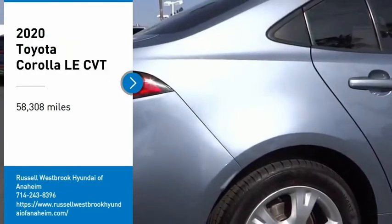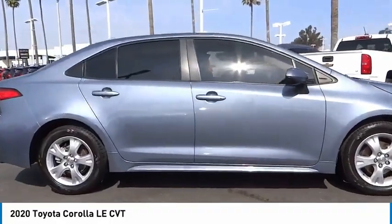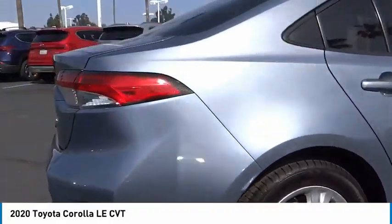Come test drive the 2020 Corolla. The Corolla is still a great option for those who want dependability, comfort, and value.